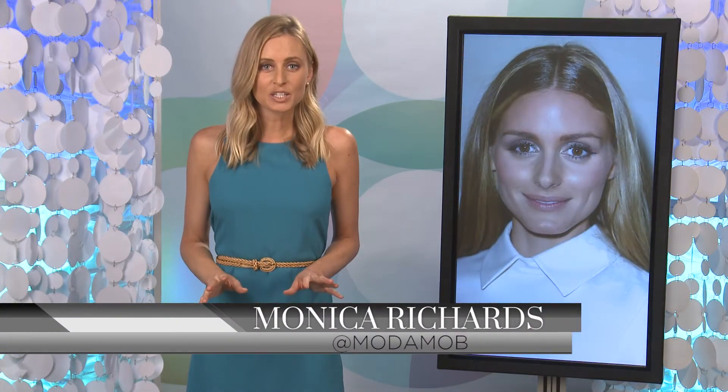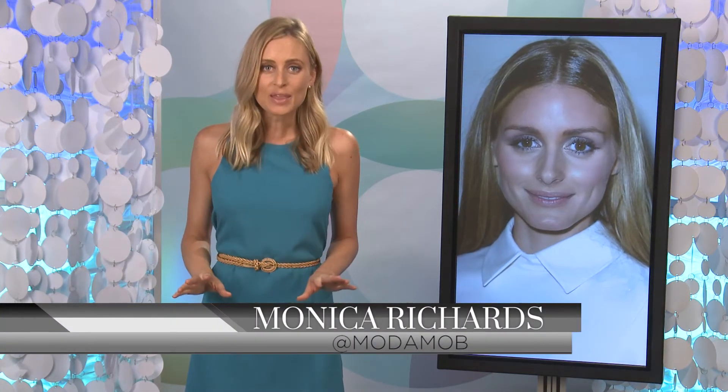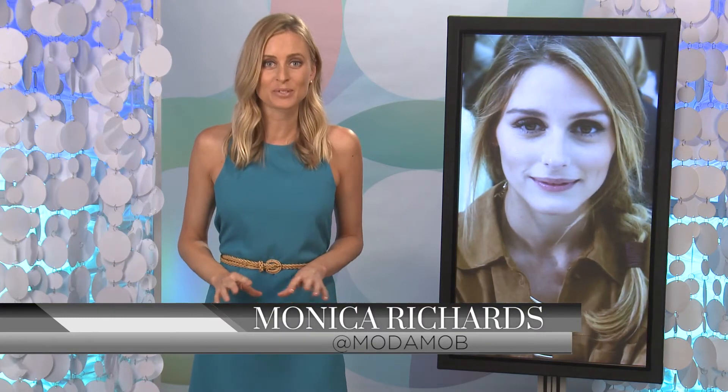Hey, I'm Monica Richards for Motomob. I know I can speak for all of us when I say that we would do anything to raid Olivia Palermo's closet. And now, as far as the must-have heel for spring goes, you can.